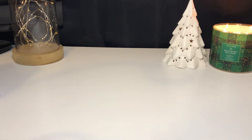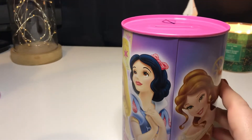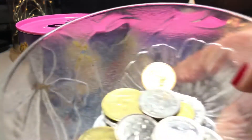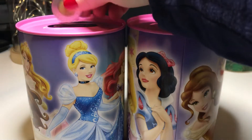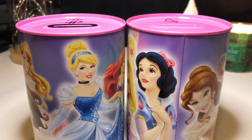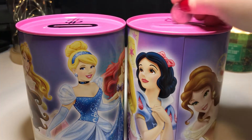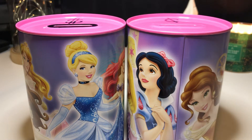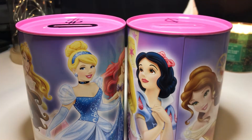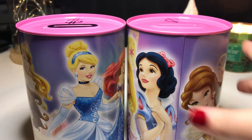Before we get started, like normal, we're going to put in all of our change from the last pay period. There isn't too much this time — very little actually. So we'll put that in and then we'll get started. Alright, so that's all the change, so we'll get these guys out of the way.